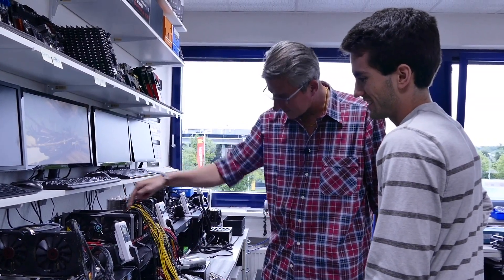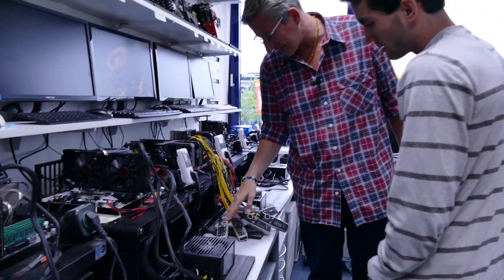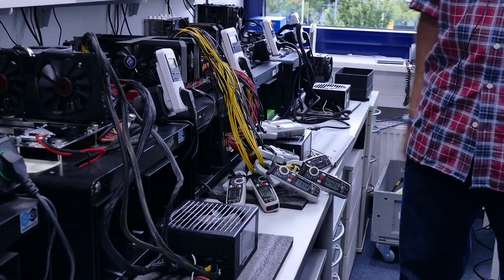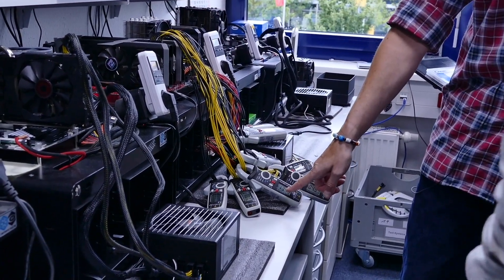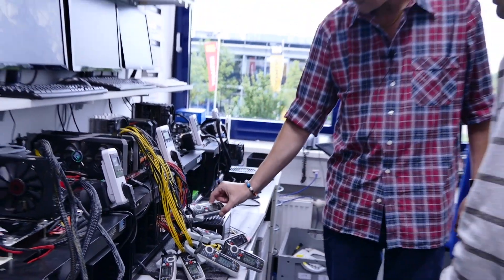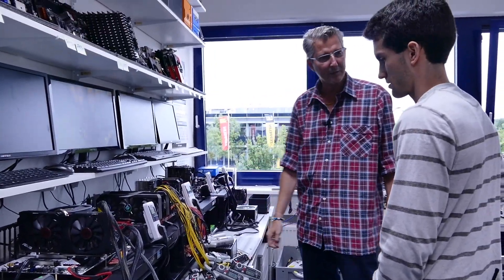Looking at the cable going into the VGA card and the backside, the ground return is less than 11 Amperes — meaning about 1.5 Amperes goes somewhere else and doesn't come back directly. On this other VGA card, 14 Amperes go in but only about 9 Amperes come out, so the rest flows into the mainboard and eventually returns to the power supply through the 24-pin connector.